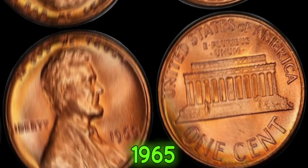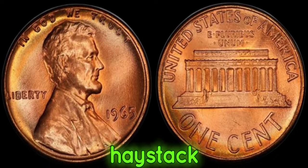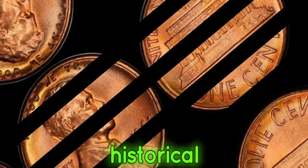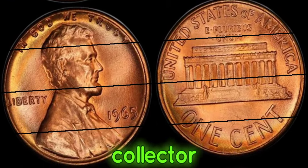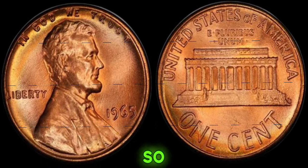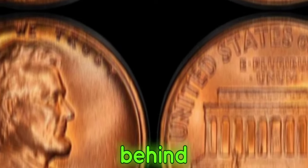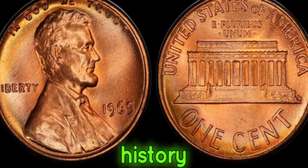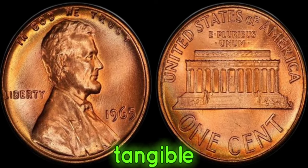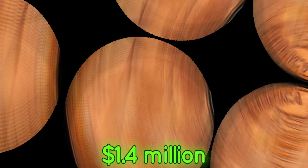The 1965 No-Mint Mark Lincoln penny is like finding a needle in a haystack. Its scarcity and historical significance make it a prized possession for any serious collector. What makes this coin so valuable is not just its rarity, but also the story behind it — it represents a pivotal moment in U.S. coinage history. This coin's value in market: $1.4 million.